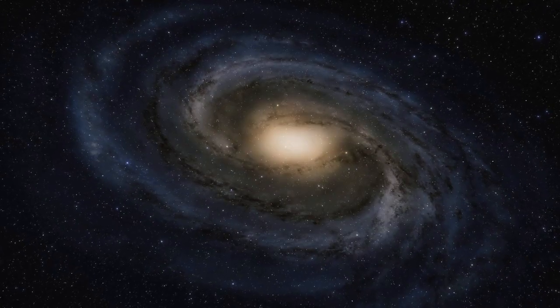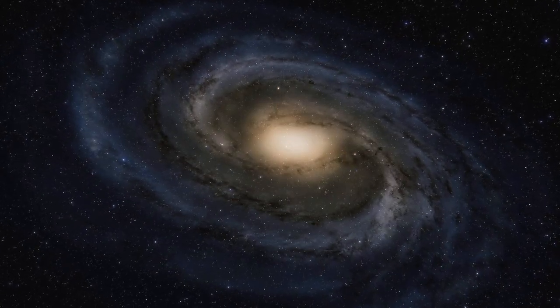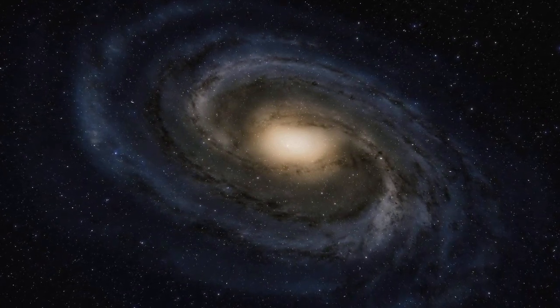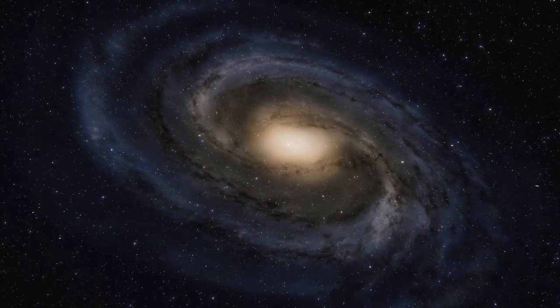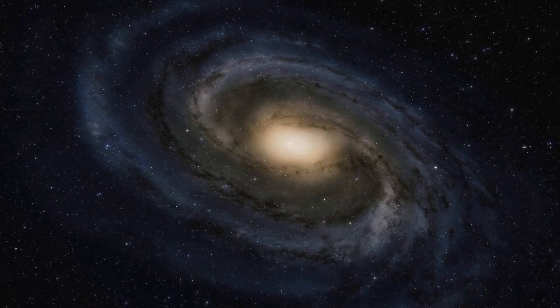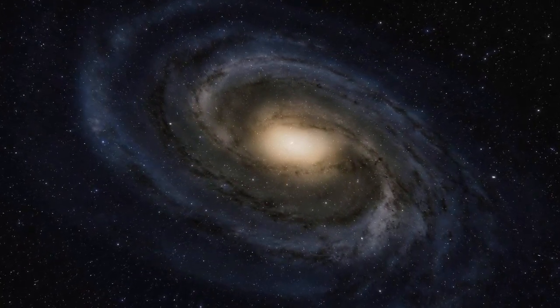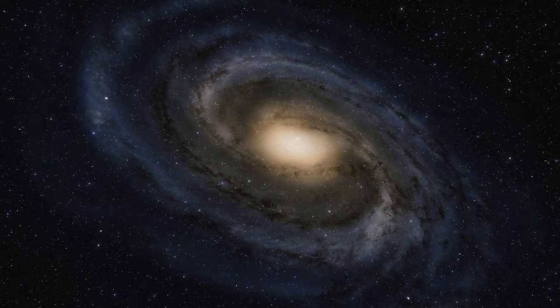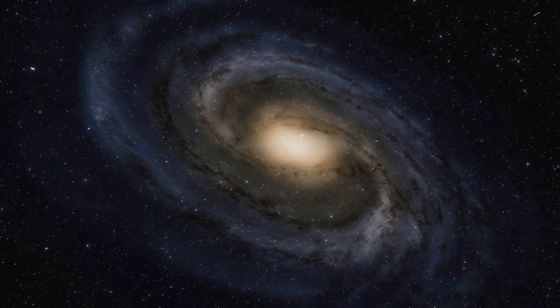In conclusion, the shape of the Milky Way is that of a barred spiral galaxy, with a central bar-shaped structure and spiral arms extending out from it. But this is just the beginning of our understanding of the galaxy's structure. With continued advances in technology and observation, we are sure to uncover even more about the intricacies of our home in the cosmos.